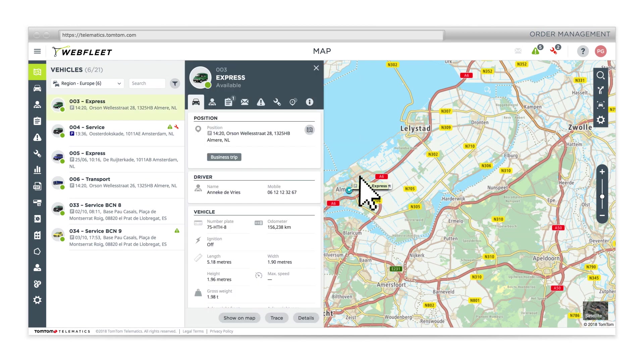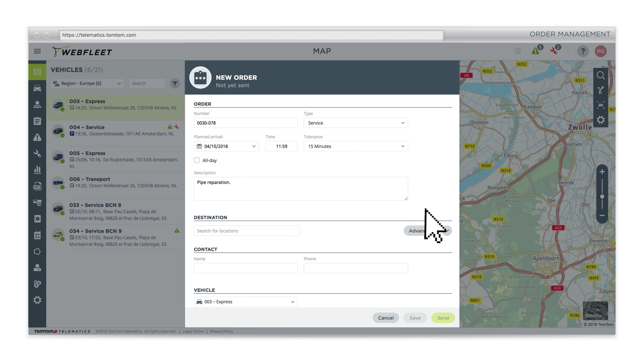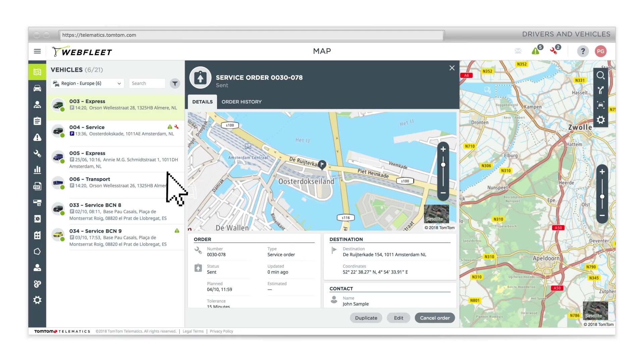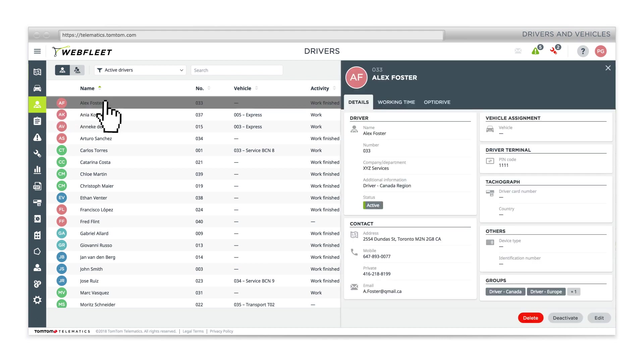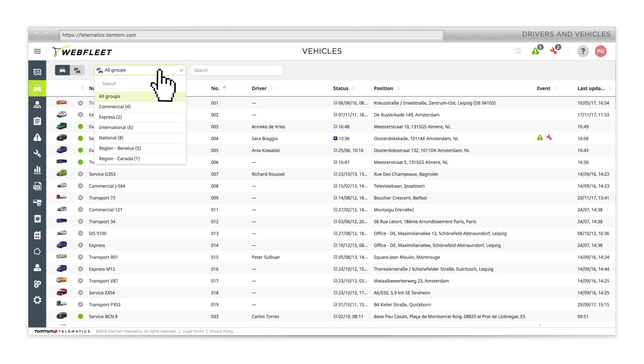Send them messages and orders. All are logged in Webfleet. Sort your fleet by individual drivers or show your vehicles by groups to get a different perspective.